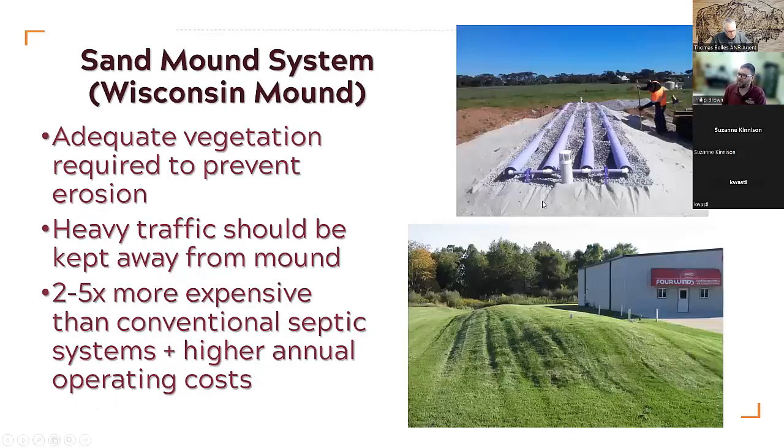Here's an image of a Wisconsin mound going in — you can see the sand being built up, the gravel, and the piping. And here's one that's actually in the ground. I was talking to a Department of Health person who went to inspect a Wisconsin mound and found the family's kids on little dirt bikes doing jumps off it, which isn't great because you need that grass on top to hold the whole thing together. Don't do dirt jumps over Wisconsin mounds. They tend to be a bit more expensive and you need good vegetation to reduce erosion.